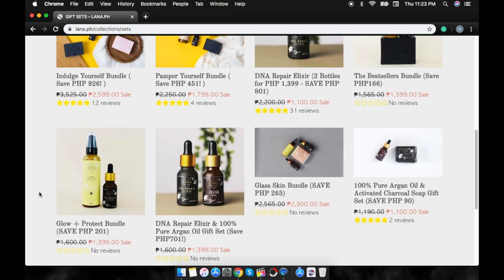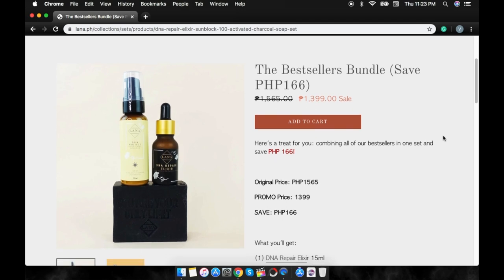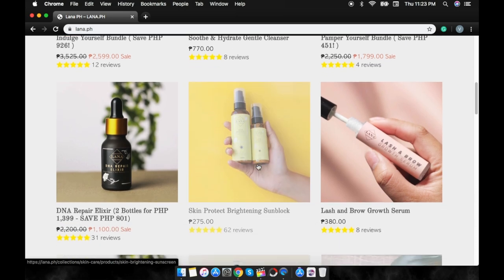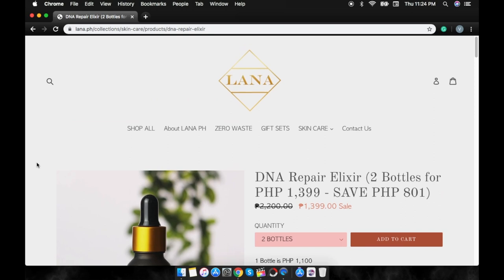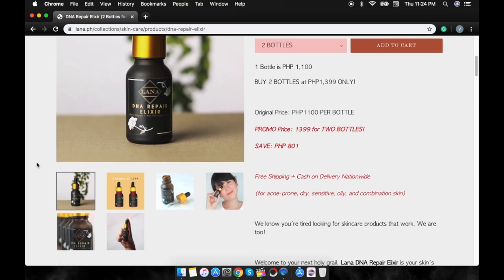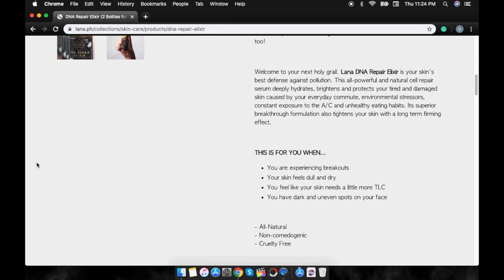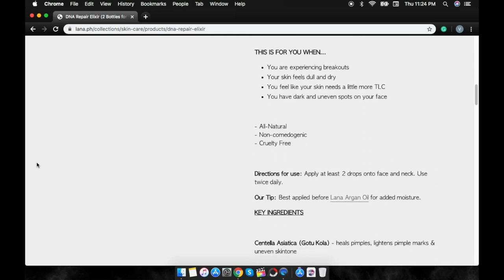My favorite is the bestseller bundle, wherein you'd get the skin brightening sunblock, the DNA repair elixir, and the activated charcoal soap. My first favorite is the DNA repair elixir — of all the Lana PH skincare products, this is probably my most favorite. You can avail two bottles for only 1,399 pesos, and that's already discounted. This holy grail serum is for you when you're experiencing breakouts, your skin feels dull and dry, you feel like your skin needs a little more tender love and care, and when you have dark and uneven spots on your face.